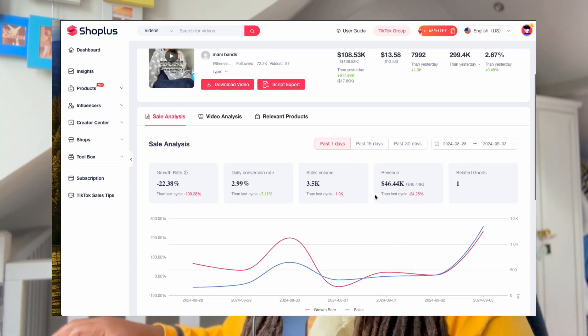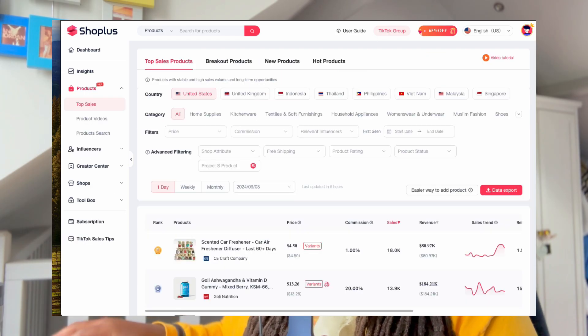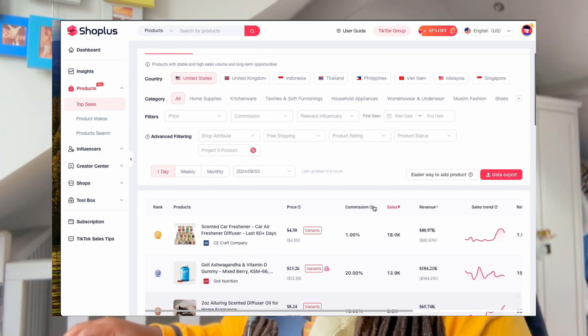So let's look at the steps that she took to make this a reality. Number one, she found out what's currently trending on TikTok shop - what products she could promote to try and make herself some money. There could have been a number of different ways to do this, but the easiest way, in my opinion, is to use a tool like Shop Plus. There's another one called Kalo Data that you can check out as well, which is similar, but this has been the easiest one to learn and use so far.